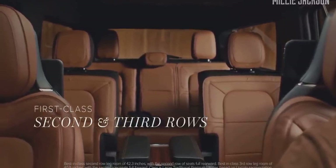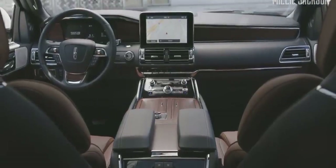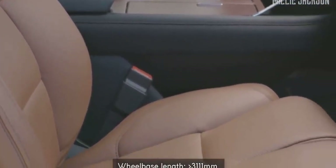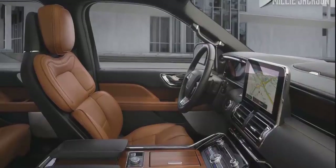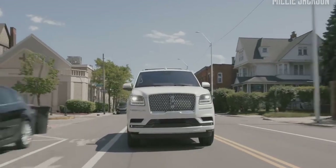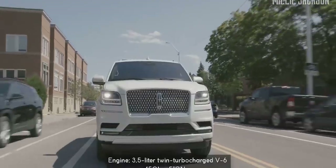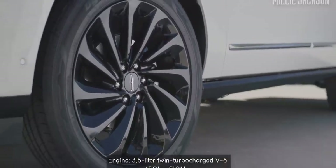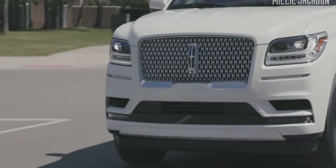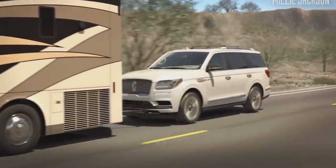A perfect combination of chrome and wood material. With its wheelbase length of more than 3,111 millimeters, Navigator's third row is extremely spacious. The 2020 Lincoln Navigator is powered by a V6 3.5-liter twin-turbocharged engine producing a maximum capacity of 450 horsepower, along with a 10-speed automatic transmission all-wheel drive system. Co-pilot 360, a standard driver assist technology, brings a great driving experience on any terrain.